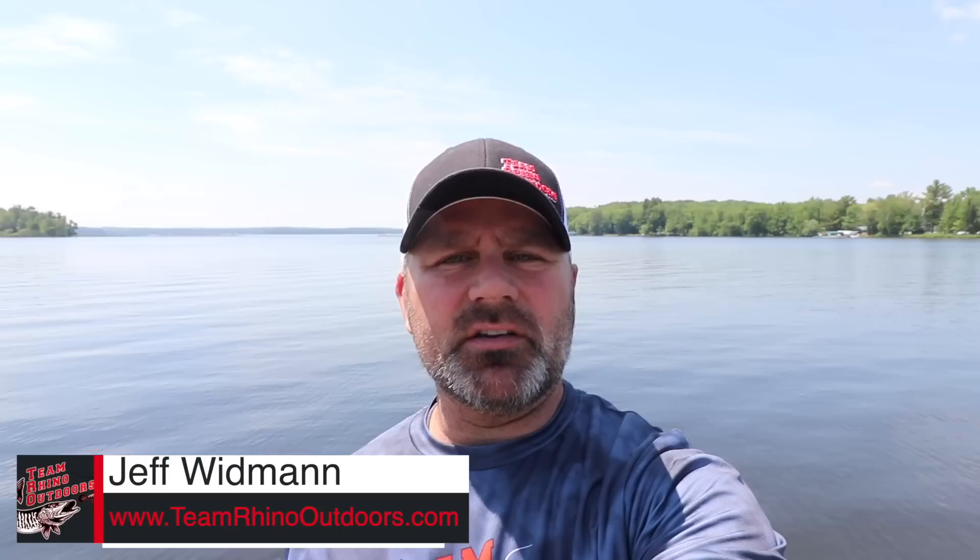Thank you for watching another video. This week we travel to southern Wisconsin to do a little stocking with the Milwaukee chapter of Muskies Inc. Every year at the Milwaukee Muskie Expo we use a portion of our proceeds to give to the club to help with the stocking program. It's just a great way for us to give back. Hope you enjoy this week's video.